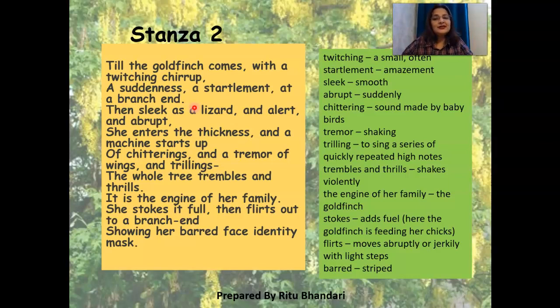The tree was totally silent, and now suddenly a goldfinch comes and sits on the branch end — very alert. It looks here and there to check whether anyone is watching, then ventures into the foliage of the tree, into the thickness. 'Sleek as a lizard' — because like a lizard, it's there one moment and then very sleekly gone, into a crack in the wall. That suddenness and alertness is there in the goldfinch's movements.